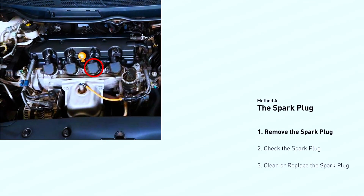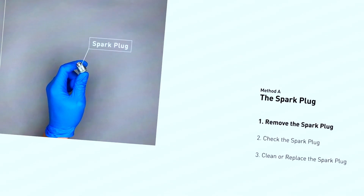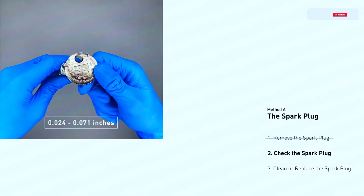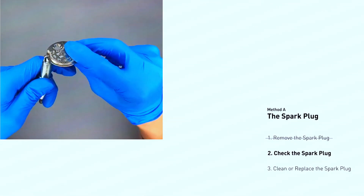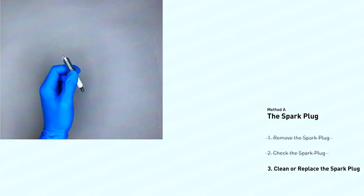Locate your spark plugs — they'll be screwed into the engine block, usually with wires or coil packs on top. Consult your manual for cylinder 4's location. Disconnect the battery for safety, then remove the spark plug wire or coil pack from cylinder 4. Use a spark plug wrench to remove the spark plug itself. Inspect it for cracks, excessive wear, or fouling (dark buildup). Gap the spark plug if necessary using a gapping tool — refer to your manual for the correct gap. Replace the spark plug with a new one following the manufacturer's recommendations. Repeat these steps for all spark plugs, as it's best to replace them all at once since they wear together.